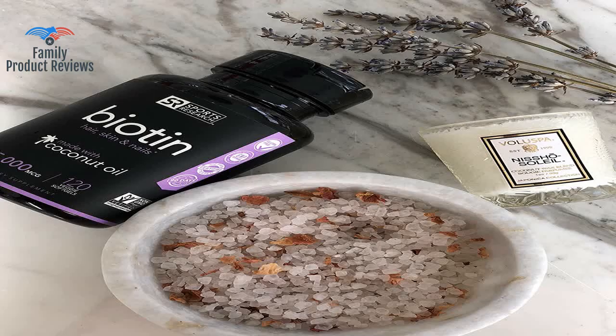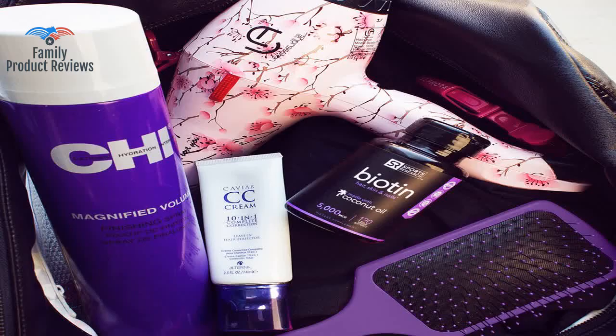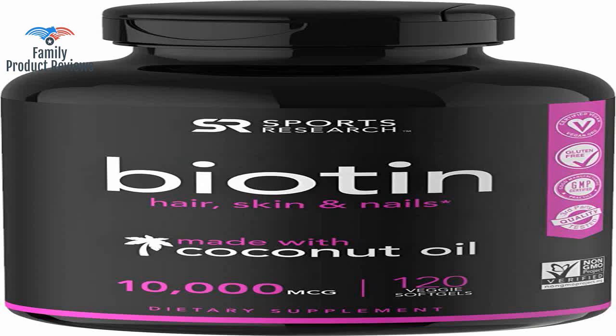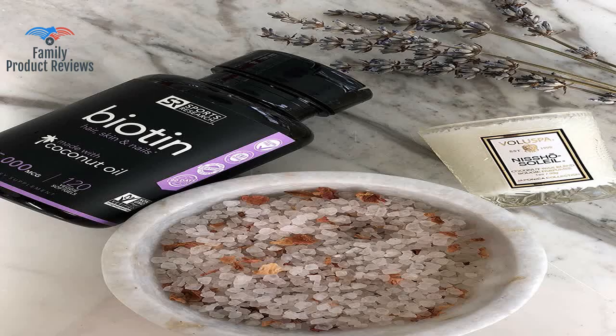The biotin 10,000 micrograms from Sports Research has helped stop my hair loss and has even strengthened and thickened my hair follicles. The fact that my hair no longer falls out in handfuls is the greatest benefit of all and makes this product well worth the price. Many people have noticed how long my hair is getting in a short amount of time, and my toenails are growing much faster than normal.